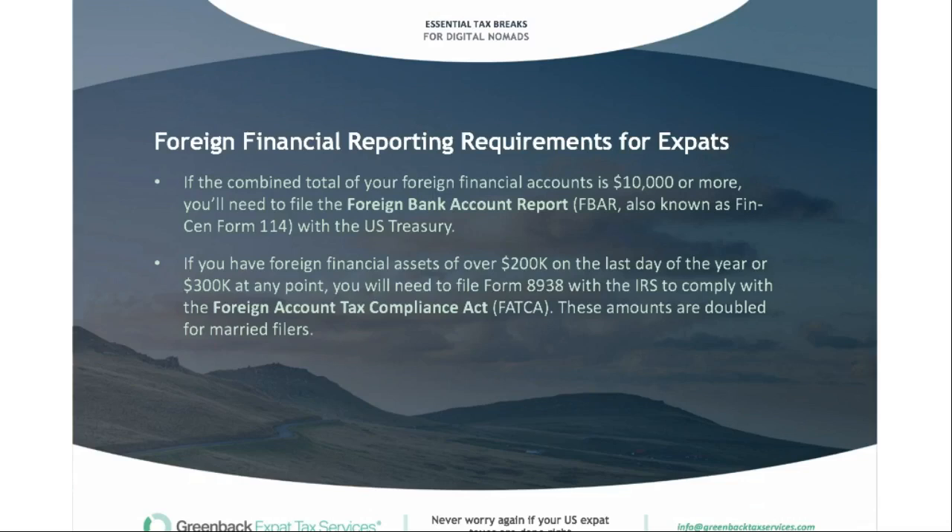There are also foreign financial reporting requirements. If the combined total of your foreign financial accounts is $10,000 or more, you'll need to file the foreign bank account report (FBAR), also known as FinCEN Form 114, with the US Treasury. Also, if you have foreign financial assets over $200,000 on the last day of the year or $300,000 at any point, you'll need to file Form 8938 with the IRS to comply with FATCA — the Foreign Account Tax Compliance Act. These amounts are doubled for married filers.